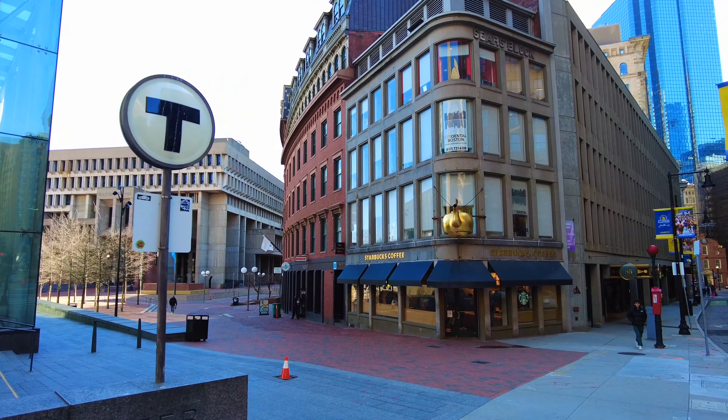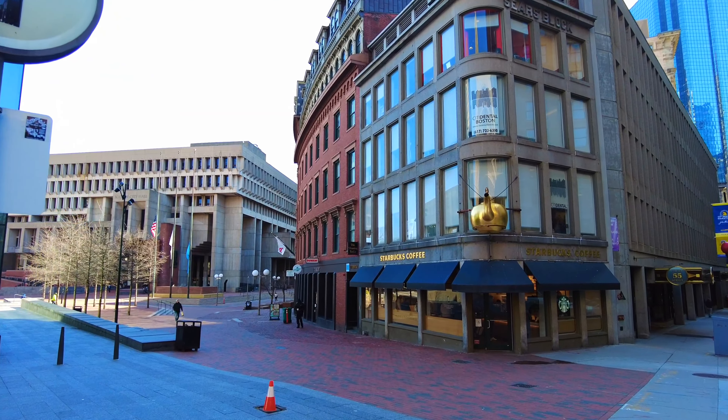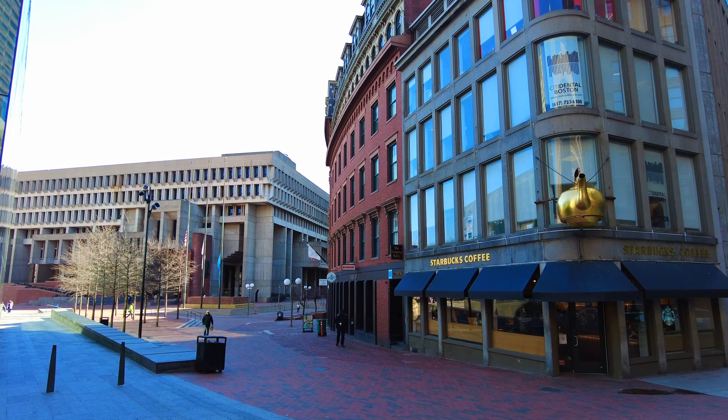First we'll be going by the Sierras Crescent building, which is this building here. It was constructed in 1816 as a series of federal commercial row houses.